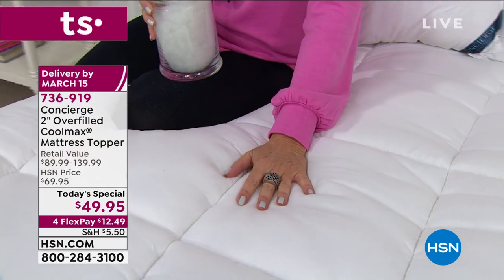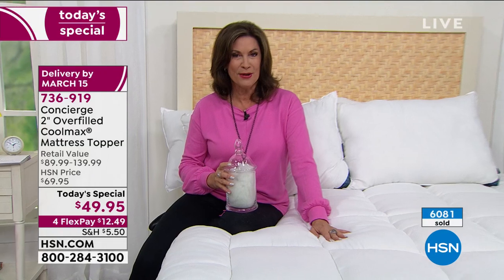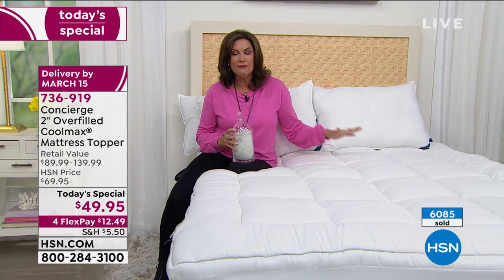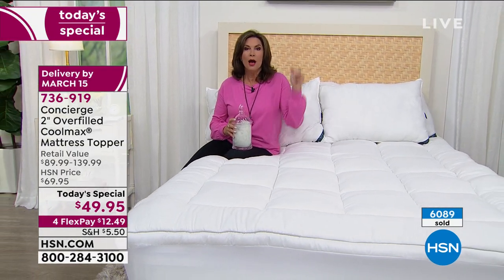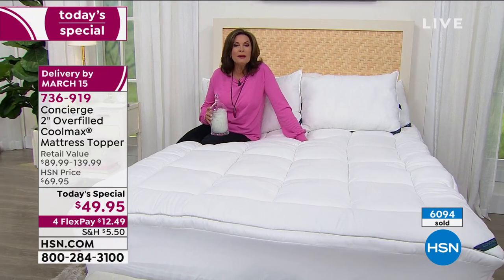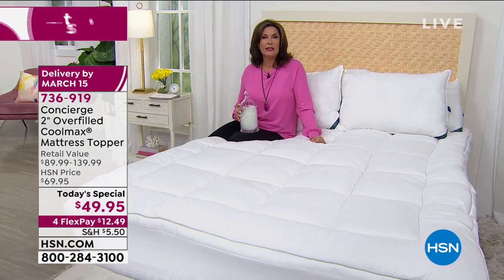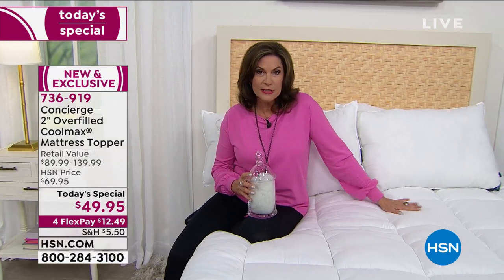If you get it home and you don't love it, put it on your bed, sleep on it three weeks, sleep on it 28 days. If you don't absolutely love it, you're welcome to send it back within 30 days for a complete refund. But you're going to get this home and say, oh my gosh, for that price I should have gotten one for every single bed I own, because it will make that much of a difference. The price is just right today to get the overfill and the washability.